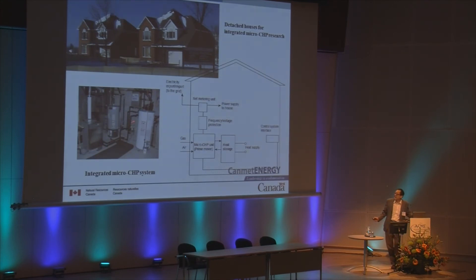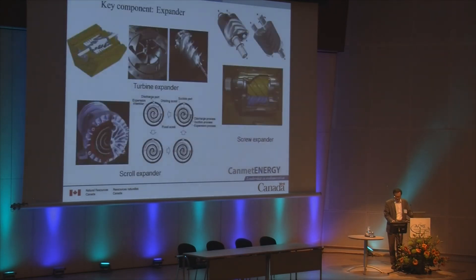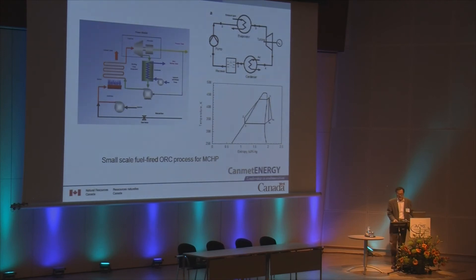This is the experimental setup inside the test house. It shows a simple fuel-fired ORC process for micro CHP. For those not familiar, this includes a burner, evaporator, expander and generator, condenser, and a pump. That covers the basic thermodynamics.